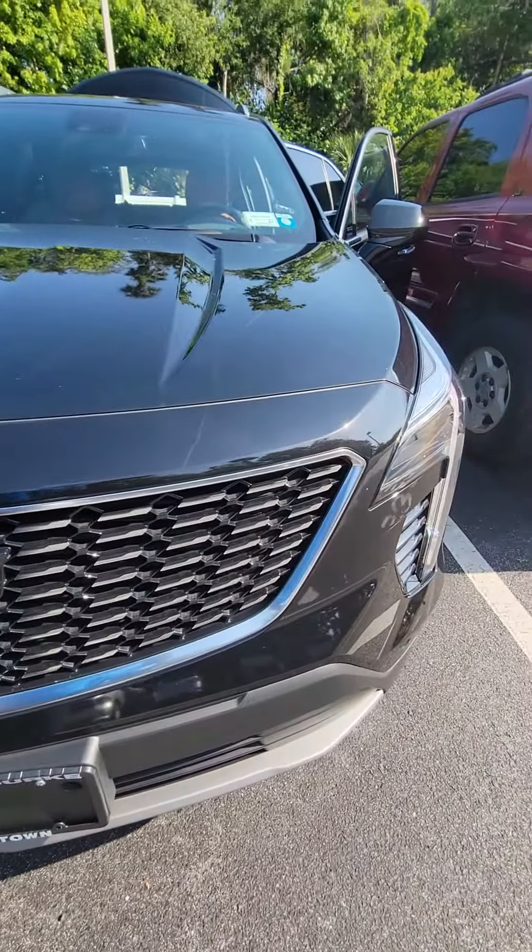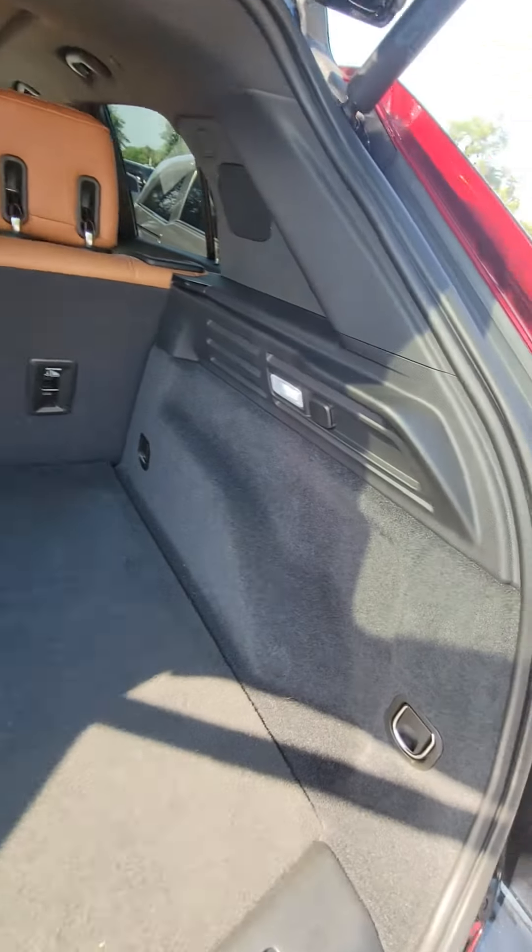Beautiful black grille with the chrome trimming. As you can see, very clean LED headlights, a lot of tread on the tire, nice alloy rims, panoramic sunroof, blind spot monitor on the side, and keyless entrance on all four doors.